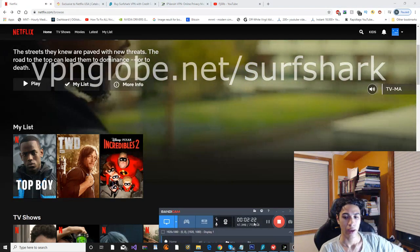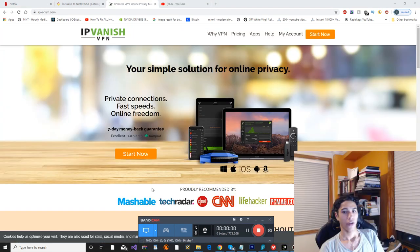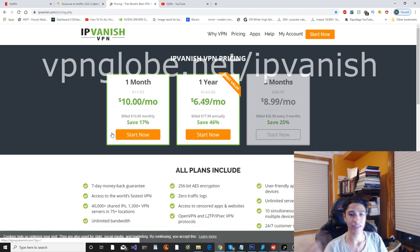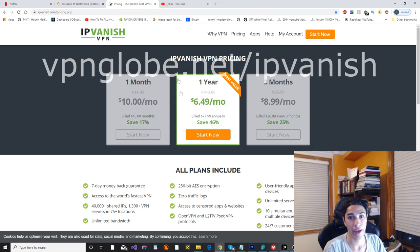Now let's head on to the last VPN, which is IPVanish. This is the final VPN that works with Netflix, but it's at the bottom of my list because it has a few issues with Netflix. Let's check out the pricing — it is the cheapest out of the three. ExpressVPN was about $13 a month and Surfshark was around $11-12, but this one is the cheapest. However, it is the worst when it comes to bypassing Netflix's detection of VPNs and proxies.